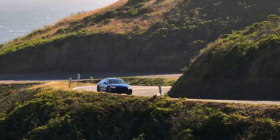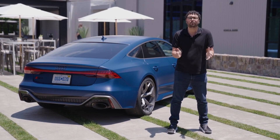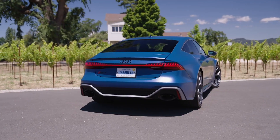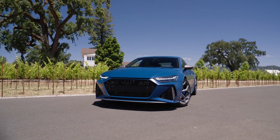The 2024 Audi RS6 and RS7 performance models are lighter, grippier, faster, fancier, and just better in every single way. Going from 0 to 100 in 3.4 seconds is always an awesome experience, but doing it in something like these that can haul your family, your groceries, and your gear is just awesome and well worth that eye-popping price tag. For driving.ca, I'm Sami Hajassat.